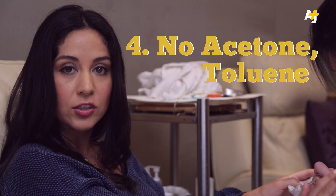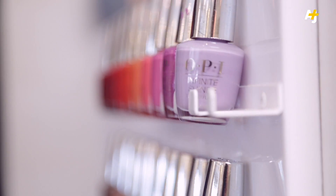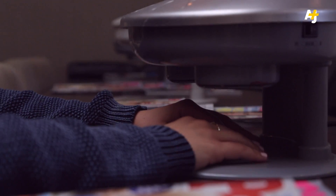You also want to make sure your salon doesn't use nail polish remover with acetone or nail polish thinner with toluene and methyl ethyl ketone. Of course, this question is problematic because the FDA doesn't actually require an ingredients list on professional cosmetics.